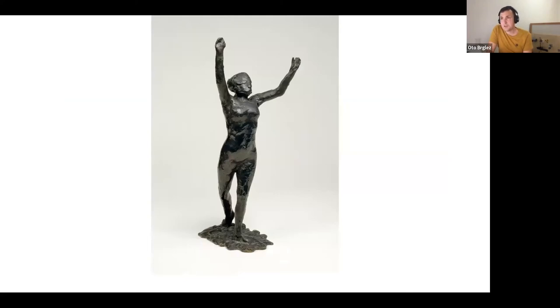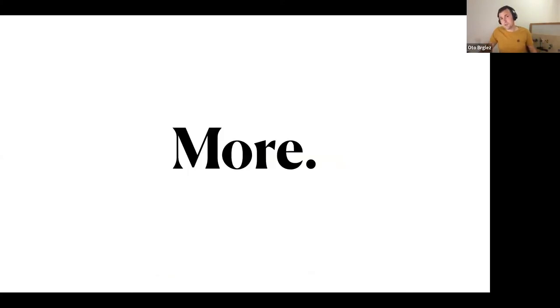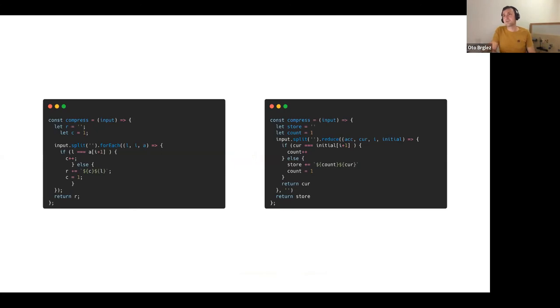Going back to Edgar Degas — he was a master of oil paintings and chalk, but he also did sculptures. Just as he was able to transcend his original tools, it's also interesting to extend this puzzle to other languages. The first language you should know if you're in web development is JavaScript.